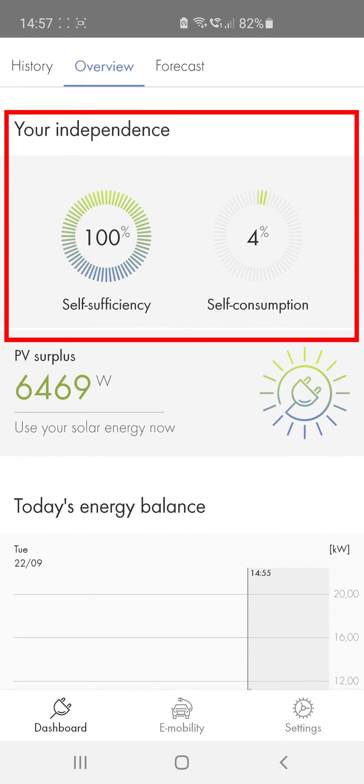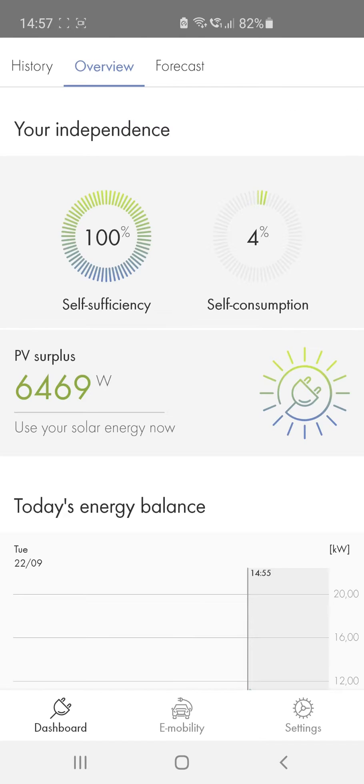The self-consumption quota is currently very high, so most solar power will be used directly in the home. The higher the self-sufficiency quota, the less electricity you have to purchase from your electric utility company.